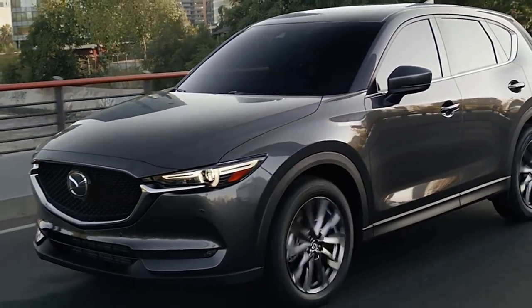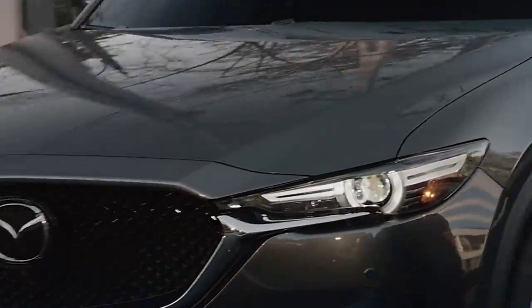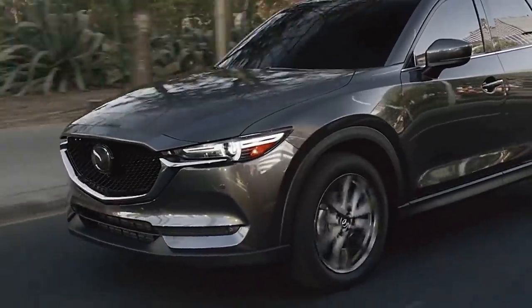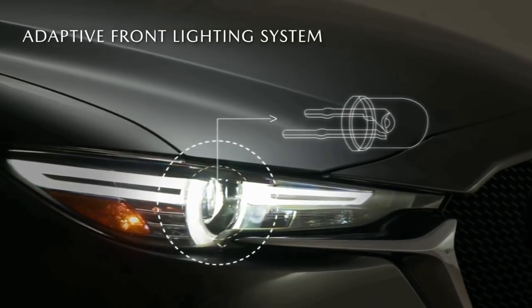For 2020, the company's i-Activesense suite of driver assistance features is now standard across the lineup and includes automated emergency braking, pedestrian detection, lane keeping assist, adaptive cruise control, automatic high beam headlamps, and more.